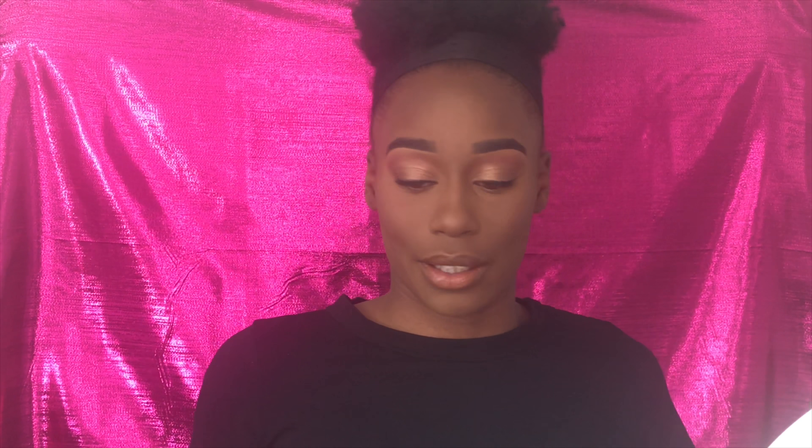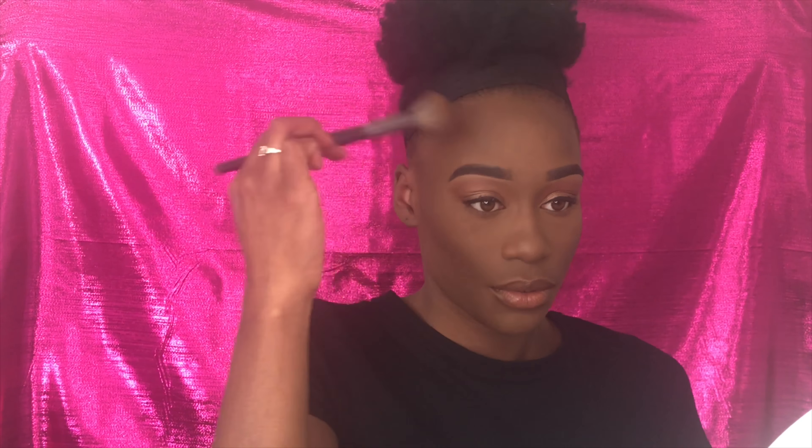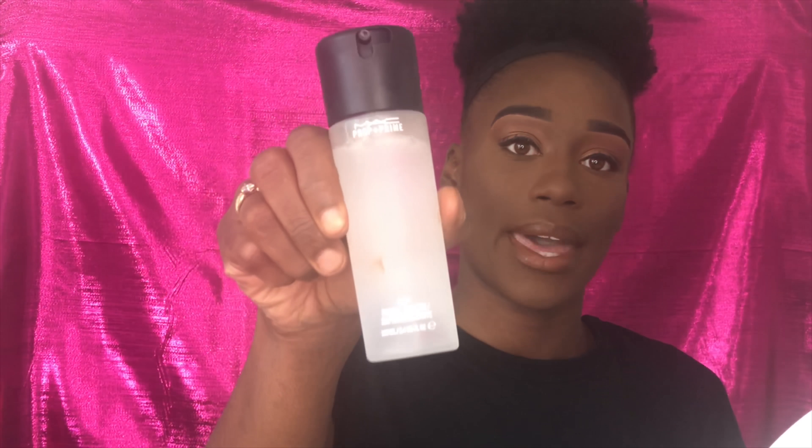For powder contour I'm using the Black Radiance True Complexion Contour Palette in Medium to Dark — going in with the dark color. Then I'm going to go in with my MAC Fix Plus Prep and Prime.